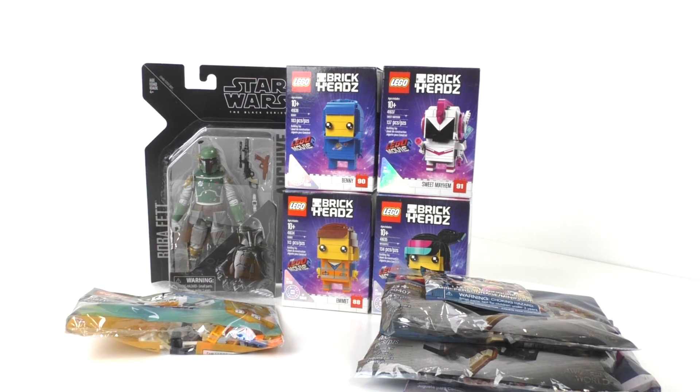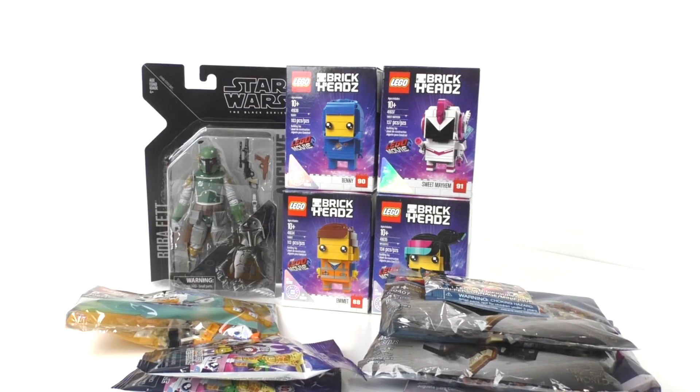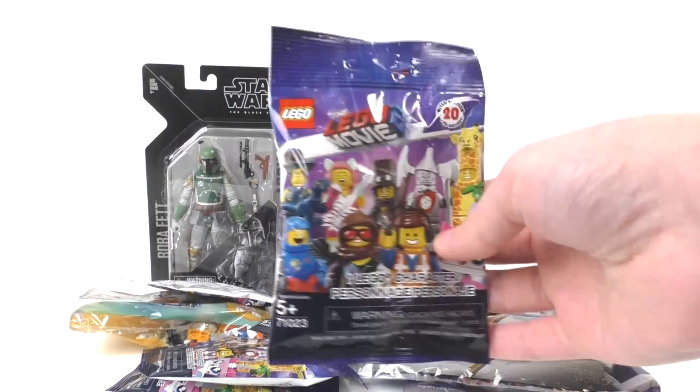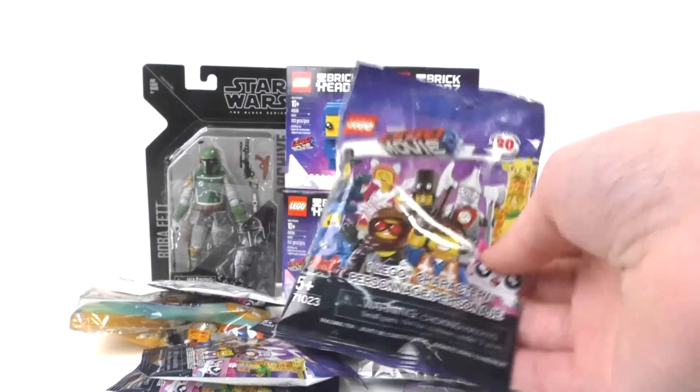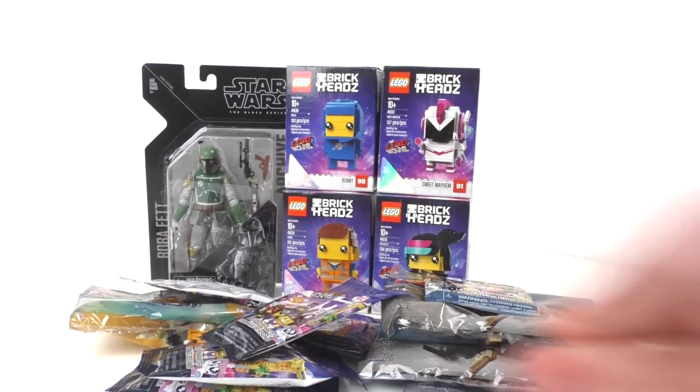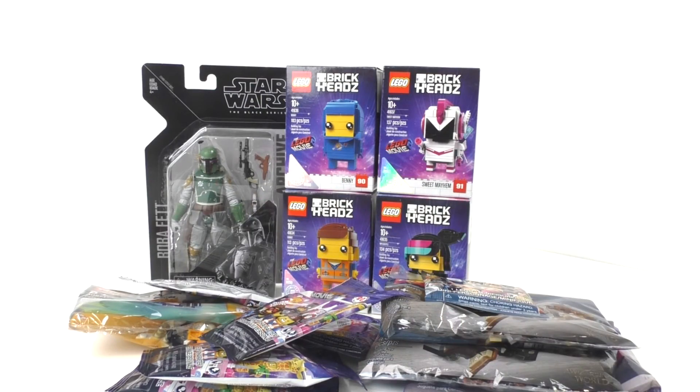Finally, the best part of this haul video: at that Walmart I also got one, two, three, four, and then five of these LEGO Movie 2 CMF characters, which are a new type of bag they're using for these characters. This is the first time I've seen them anywhere, since my Target doesn't really like to put minifigures out until maybe three or four months after the initial release. I will be doing a video opening all five of those.